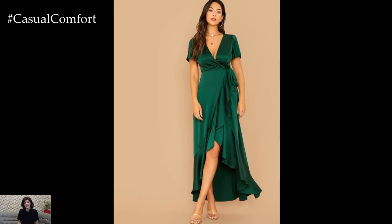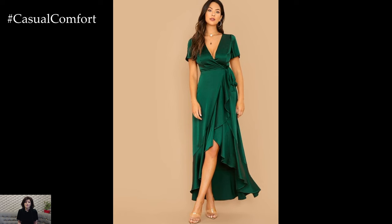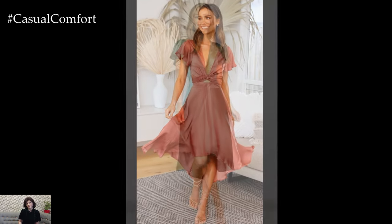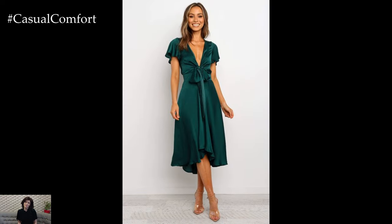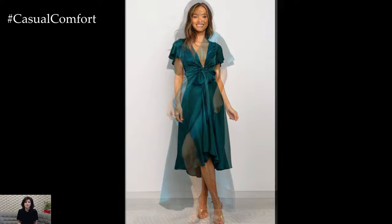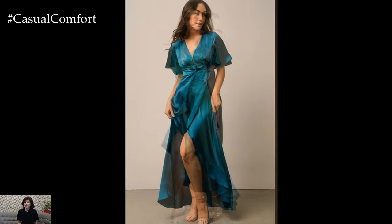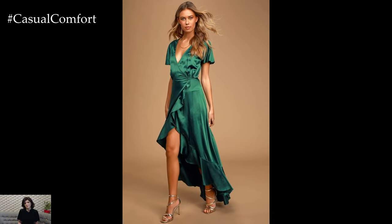Satin fabric beautifully showcases rich and vibrant colors, adding to the luxurious feel of the dress. In 2024, deep jewel tones like emerald green, sapphire blue, and ruby red are on trend for elegant satin dresses, offering a sophisticated and regal aesthetic. Alternatively, consider timeless neutrals like black, navy, or champagne for a versatile and elegant look.